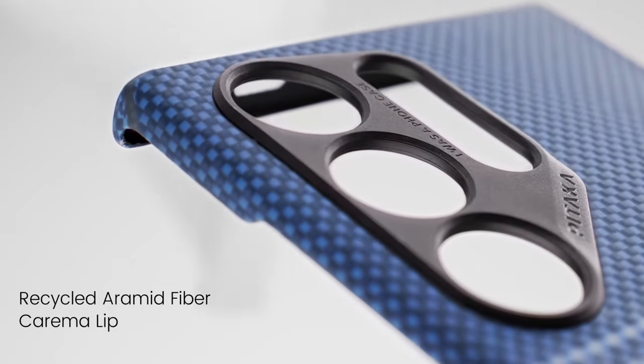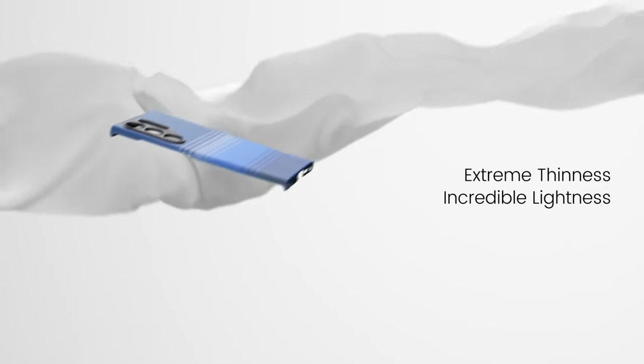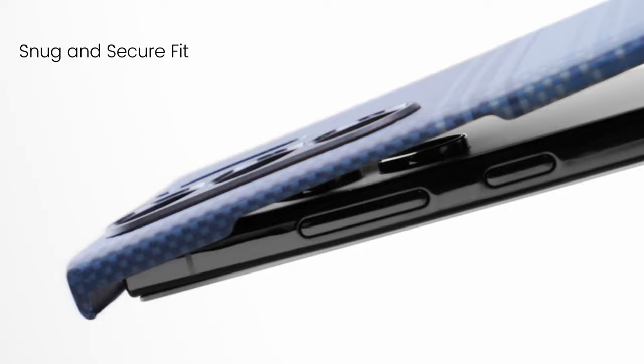Hi, what's up everyone. In this video, we are going to talk about the top 5 best Galaxy S24 Ultra cases you can buy on Amazon. Links are in the description, do check them out.